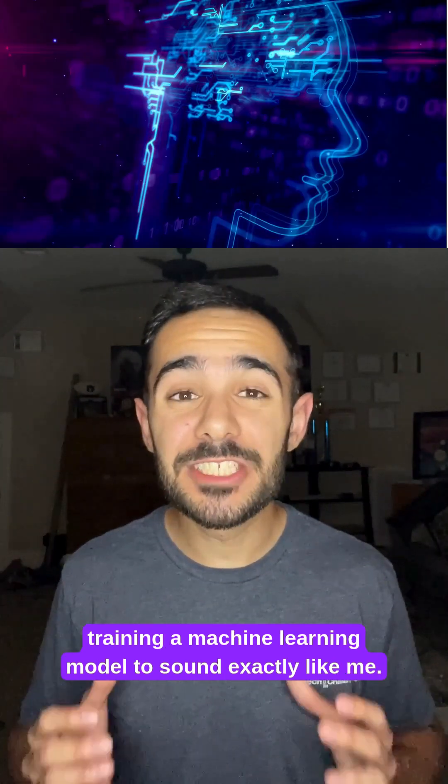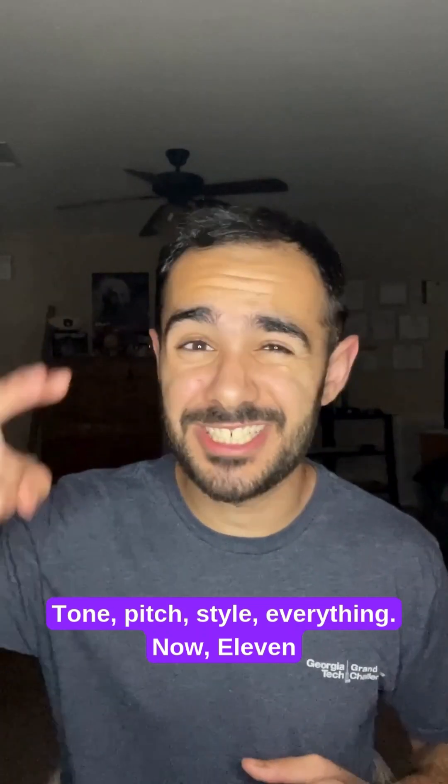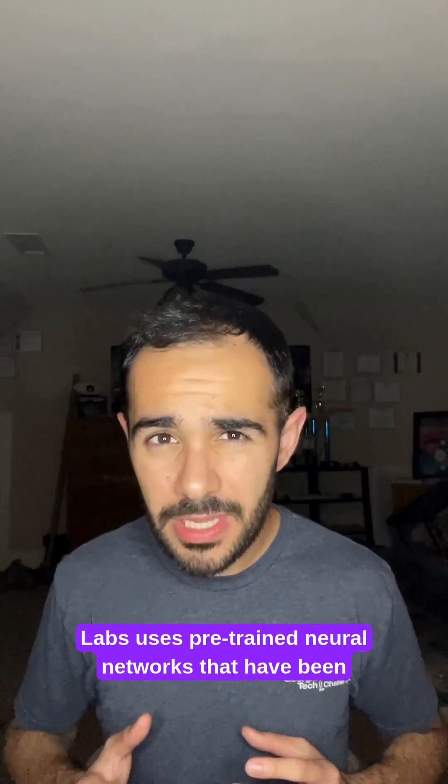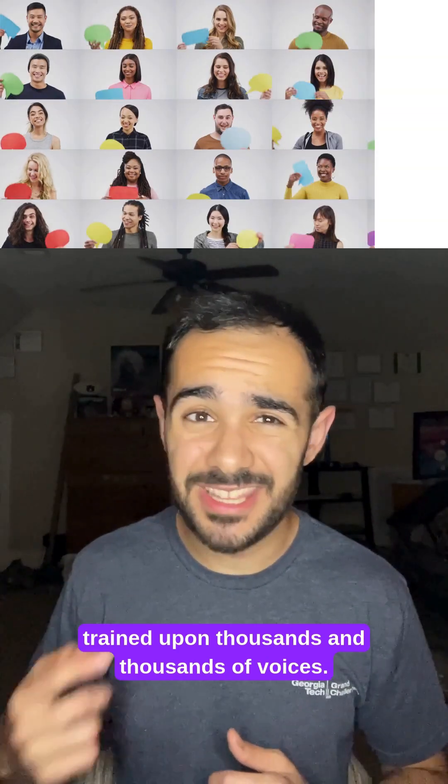Voice cloning is basically training a machine learning model to sound exactly like me — tone, pitch, style, everything. Eleven Labs uses pre-trained neural networks that have been trained upon thousands and thousands of voices.